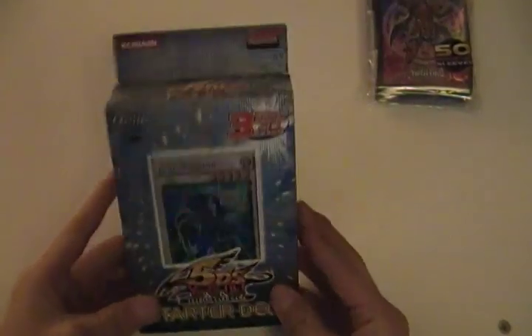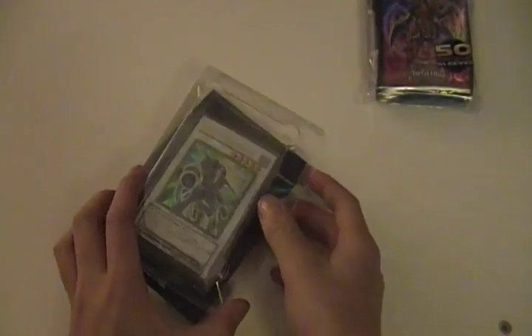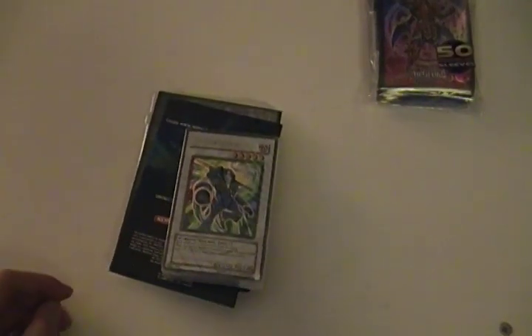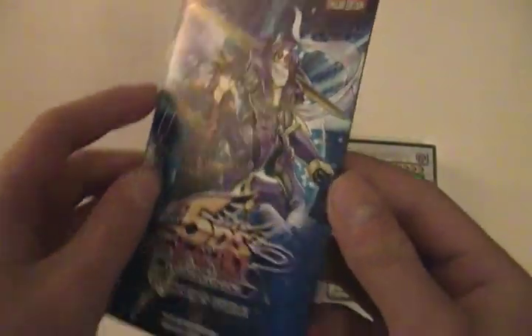Alright, let's open it up. So here it is. Here's a beginner's guide, a play mat, and here's the deck. I should have had scissors handy.